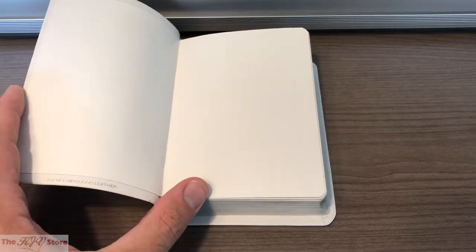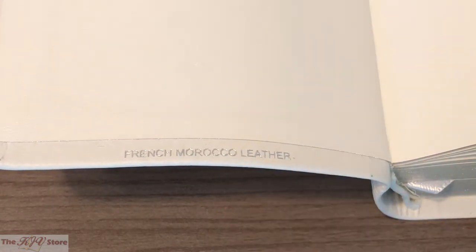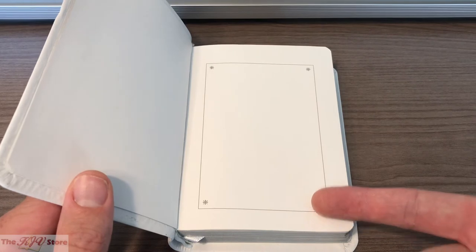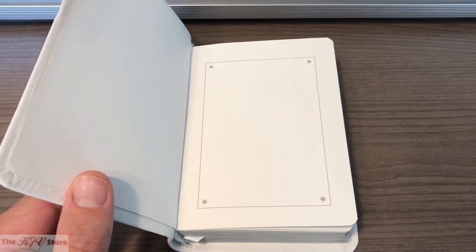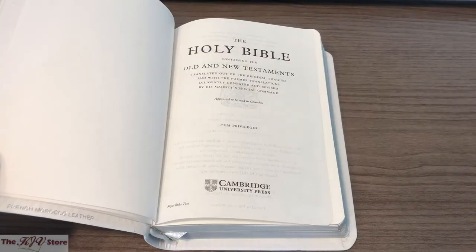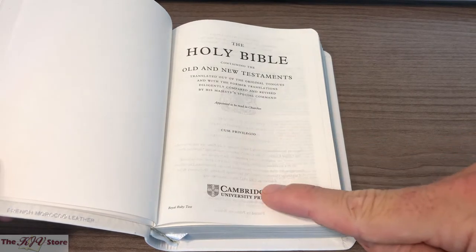Then we get to the inside of the Bible itself, having shown those four certificates. You can see on the bottom inside cover of the leather where it says French-Morocco leather, confirming the binding type. There's also that blank space to write your own personalization message. Then we get to the title page — the Holy Bible, Old and New Testaments — with Cambridge University Press at the bottom.